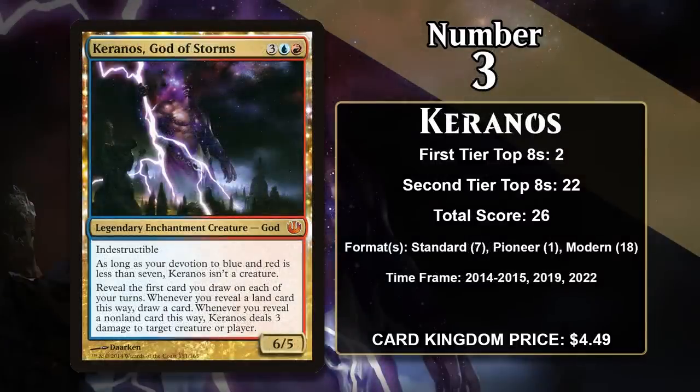At number 3, it is Keranos, God of Storms — giving us the 4th god from the plane of Theros to make the list. I didn't realize until I made this video that so many of them are 6-5s. Keranos is a 5-mana indestructible 6-5, but it needs 7 devotion to actually be a creature. It gives you a great effect when you draw your first card each turn: you reveal that card, and if it's a land, you get to draw another card, and if it's a non-land, you get to do 3 damage to any target. Both of those are really great, and means you get a 2-for-1 every time you draw your card during your draw step, which is pretty insane. It saw awesome play in Jeskai Tempo decks in Standard, and in Modern it used to be a frequent sideboard card for Splinter Twin combo decks. Sometimes Twin decks had to side into being more traditional control decks, and siding in a win condition that wasn't a Twin combo — like Keranos — did a pretty good job for them. Twin got banned in 2015, and since then Keranos hasn't managed any points in the format, but it has recently started to see some play in Pioneer control decks, so maybe it's going to gain more points in the future.